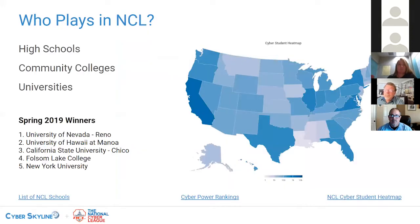Who plays in NCL? It has a national reach with students in every state, even Puerto Rico. It's pretty inclusive: high school students, community colleges, universities — no restriction on the number of students or teams. The top five winners from the spring season included University of Nevada Reno, University of Hawaii Manoa, Chico, Folsom Lake College — a community college in California — and NYU. So both big brand-name universities and community colleges are able to demonstrate their skills. One of the big differentiators with NCL is that we don't always see the same schools taking the top of the leaderboard every single year.